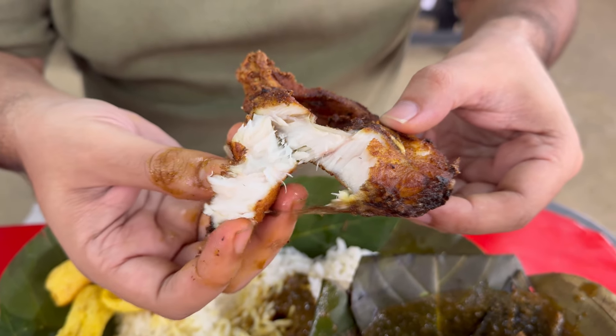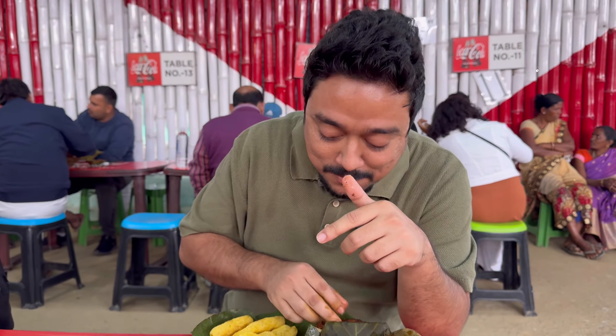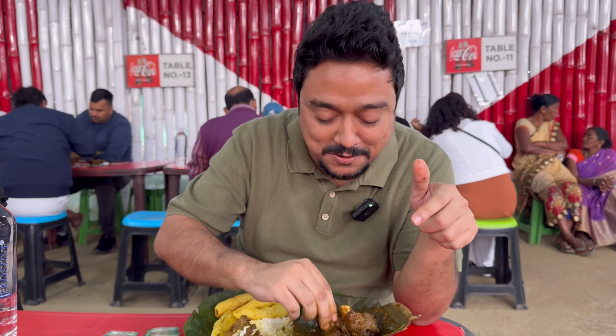I think the fish is looking as tempting as the mutton over here. Oh my god — the fish is actually more tasty than the mutton! But I know why most people come here and that is for the mutton.